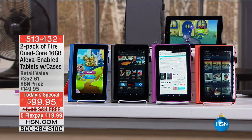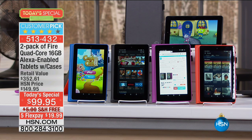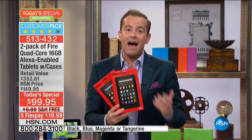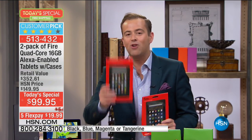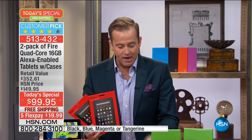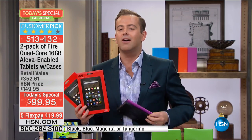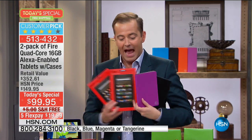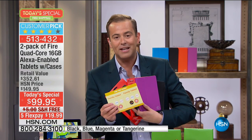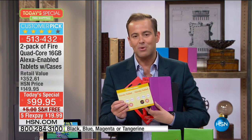It's here, and it's now the last big electronics Today's Special. It is an unbelievable giveaway at the value we have tonight. We're going to send you not one Fire tablet, but two Fire tablets, with not one but two deluxe folio cases, and not one but two sets of software to go along with it.